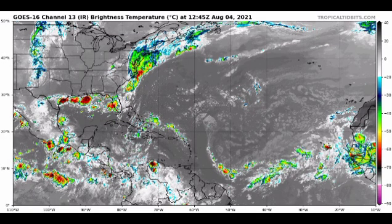Hey everyone, it is Dani and welcome to this update video on the tropics. In this video, we're going to be talking about activity that is taking place in the Eastern Pacific as well as the Atlantic.